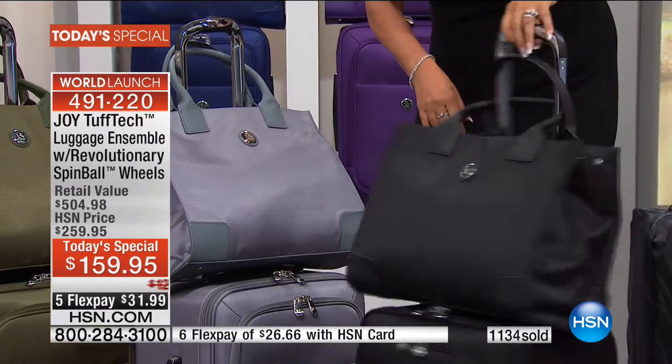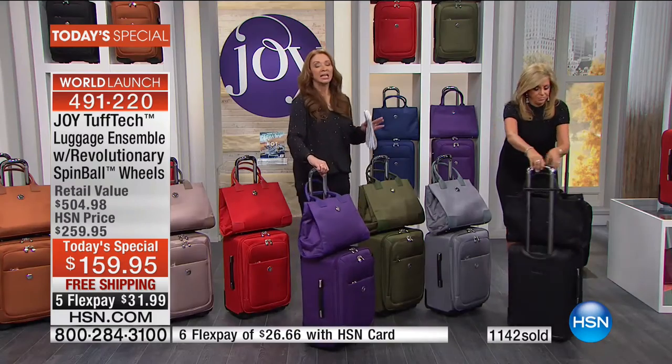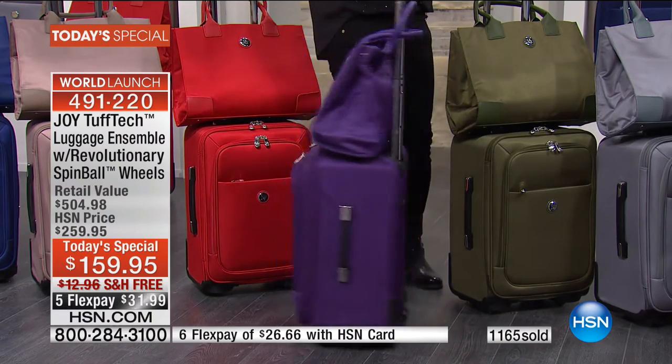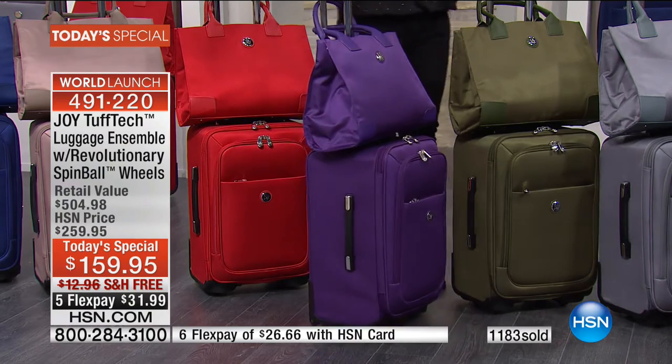Purple is Joy's signature color. If you are a purple girl, if you're a purple lady, this is outselling all the other colors five to one. Just get multiple colors, everybody. I'm going to tell you this luggage is nowhere else in the world.